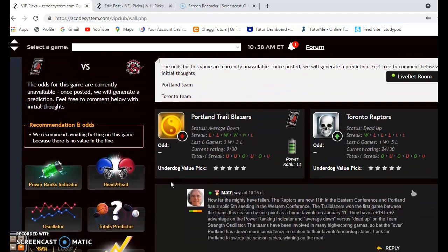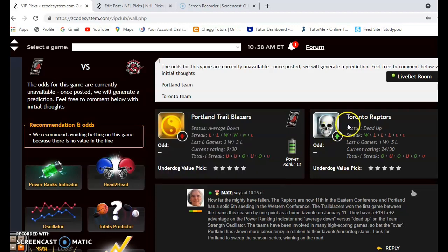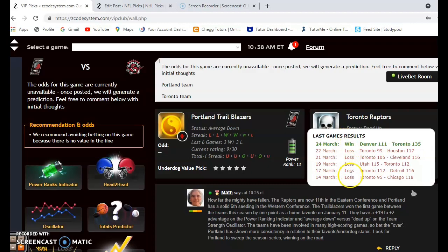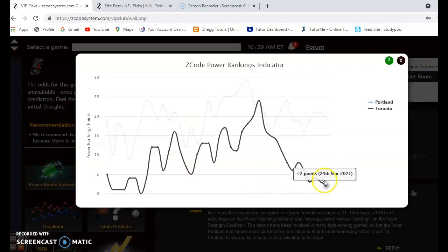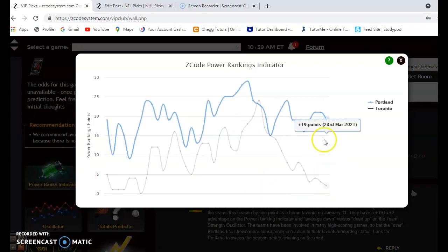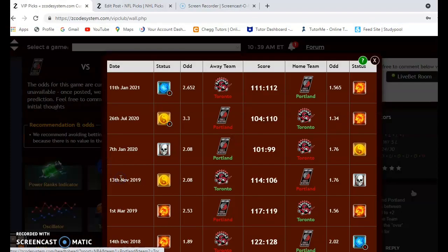Next up: Portland versus Toronto. How far the Raptors have fallen over the last couple of years — they are now 11th in the Eastern Conference, at home against Portland who is sixth in the Western Conference. Portland is average right now, losers of their last two and winners of three out of their last six. Toronto had lost their last five before winning by 24 against Denver. The power ranking indicator shows Toronto near the bottom of the league at plus two, while Portland dropped from plus 21 to plus 19.